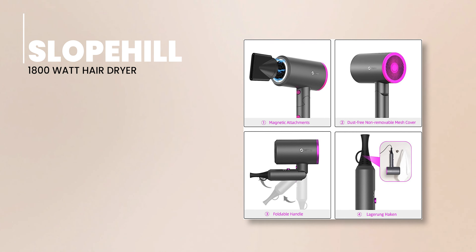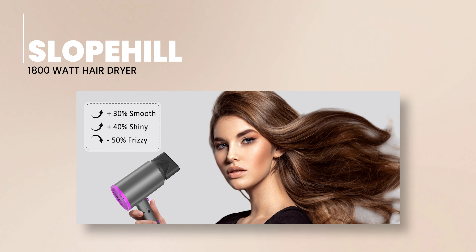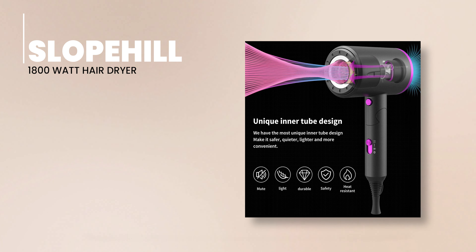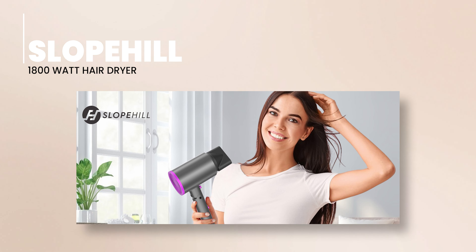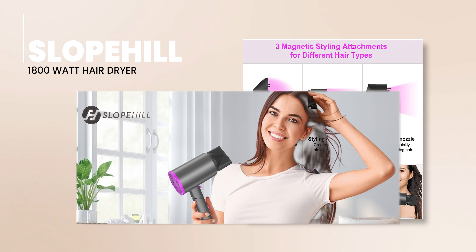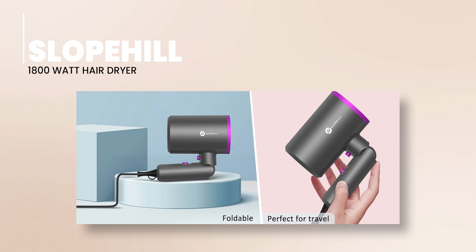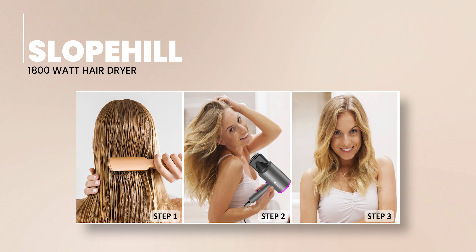Next up, we have the Slowpill 1800-Watt Hair Dryer. This mid-range hair dryer is a game-changer catering to all hair types. Powered by a potent 1800W motor, the Slowpill Hair Dryer ensures your hair dries quickly and evenly. Coupled with its ionic technology, you can say goodbye to frizz and hello to shiny hair. The Slowpill lets you take the reins with three heat settings and two airflow speeds, and at just 1.4 pounds, its compact design makes it a joy to use and a breeze to store or travel with.